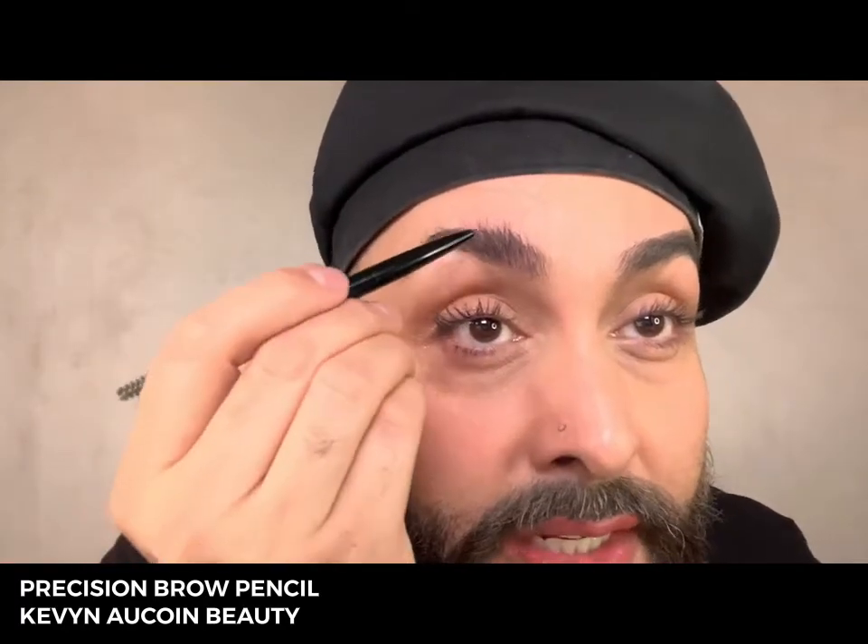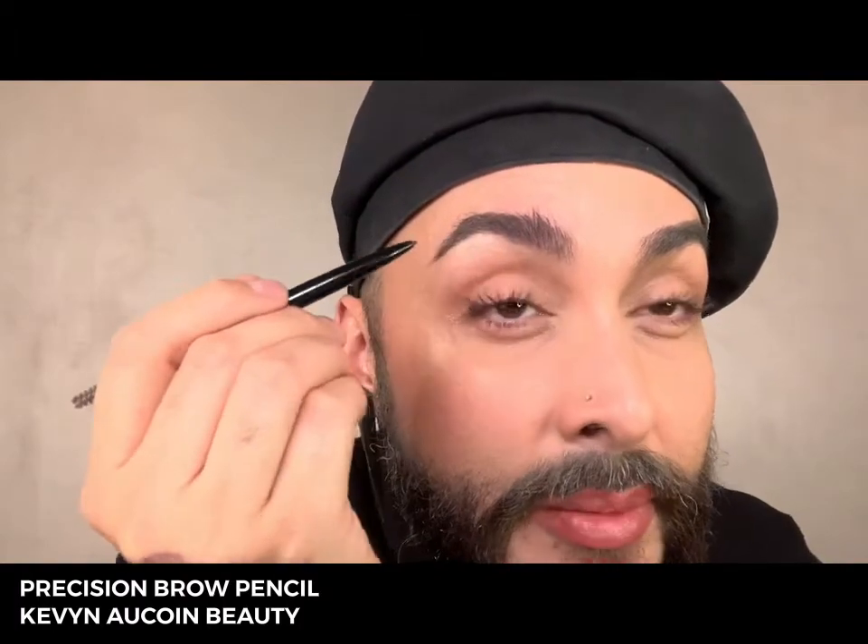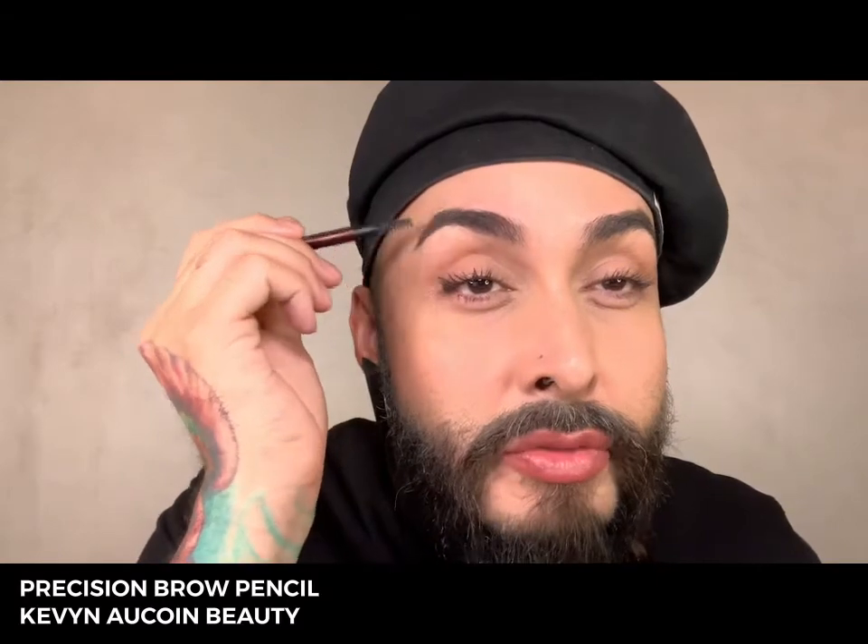I fill in sparse areas by drawing in one hair at a time. Then I comb my hairs back and style them into place before replacing the cap. It comes in three shades: Ash Blonde, Brunette, and Dark Brunette. My color of choice is Dark Brunette.